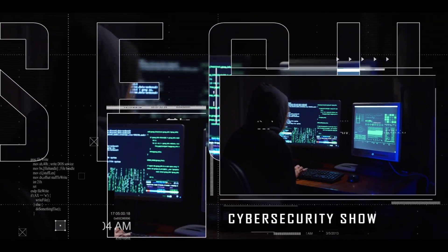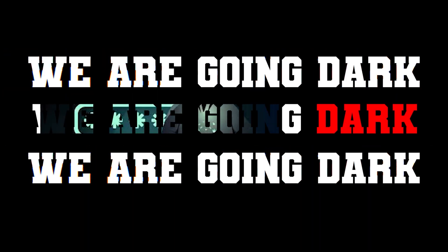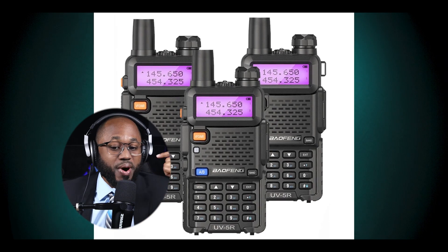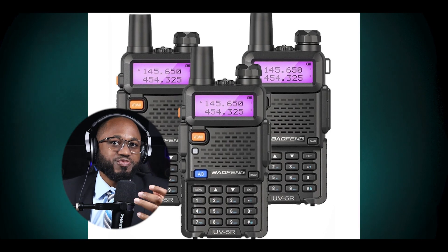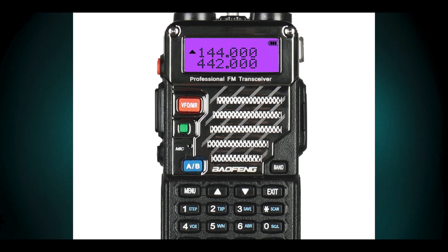Hello, welcome to the Mark Jenard Show, the cybersecurity show. Let's talk about this supercharged Baofeng that catches everything. The term 'supercharged Baofeng' typically refers to modified or enhanced versions of Baofeng radios that offer expanded capabilities beyond their standard specifications.